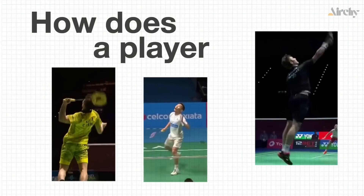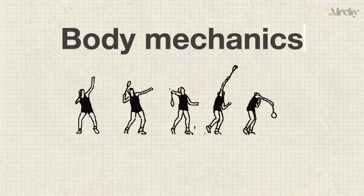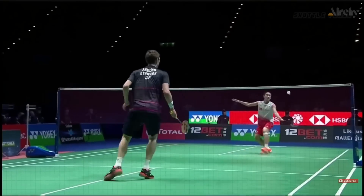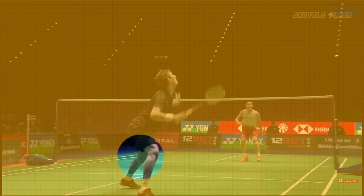So how does a player generate such intense speed and power? It's all about body mechanics and the transfer of energy through every part of the body. The power starts from the ground up. As the player prepares to smash, they load energy into their legs.